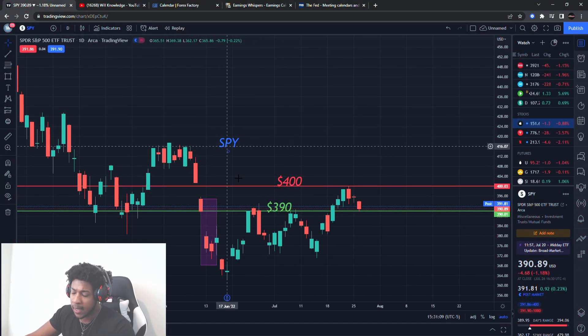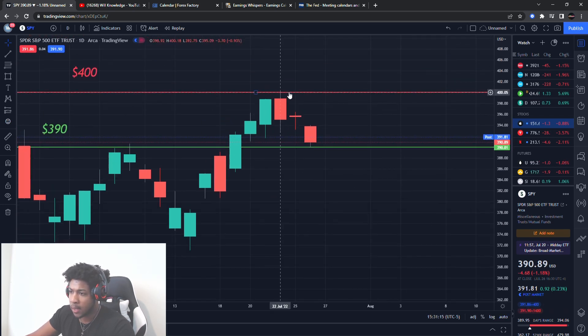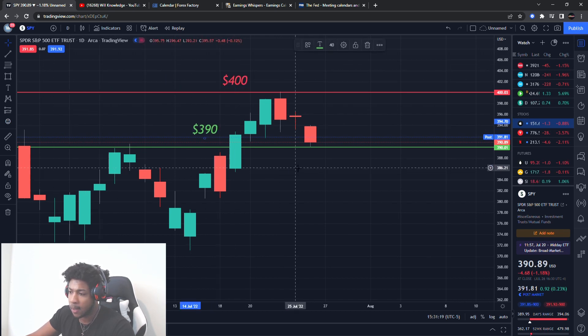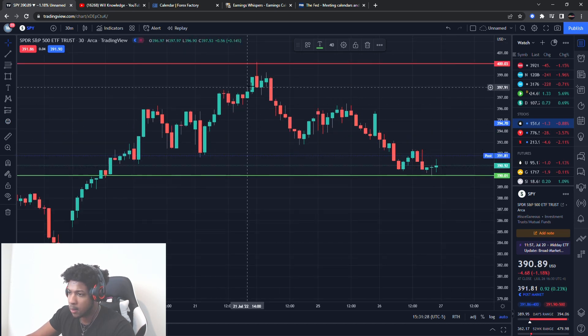Before we get into the SPY, I just want to show you guys that we had two levels on here on the SPY. I had a resistance level at 400, and I had a buying level at about 390. Where do you see resistance came in? Almost perfect at the level that I gave you guys. Let me look at that beautiful hit of resistance area on the 30-minute, and it started trading down after that beautiful hit.